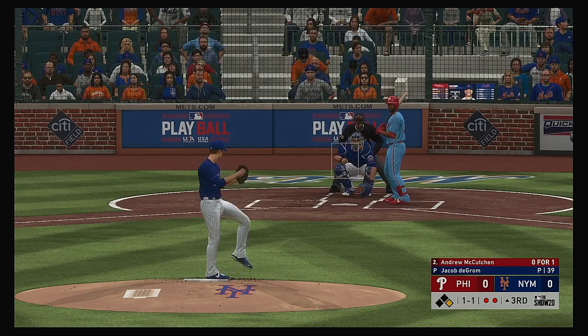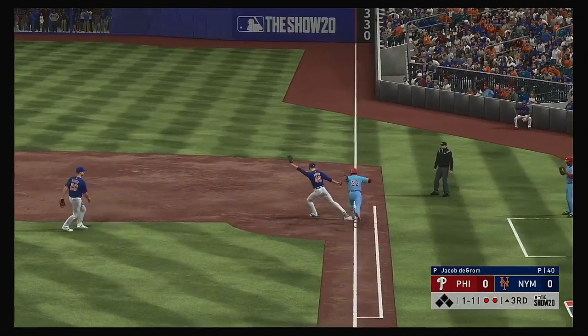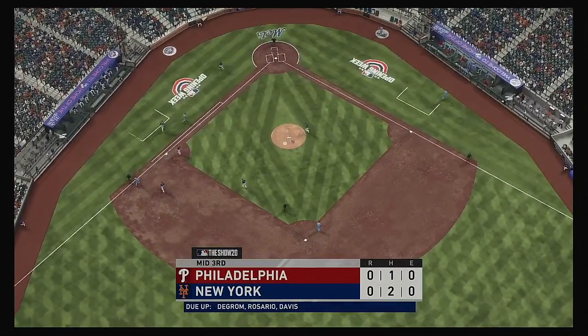Right here with number 22, and play now, Andrew McCutcheon. This is on the ground over the first — a dive and he knocks it down, but they'll still manage to get the out on the force. And with that fine play the inning comes to an end.